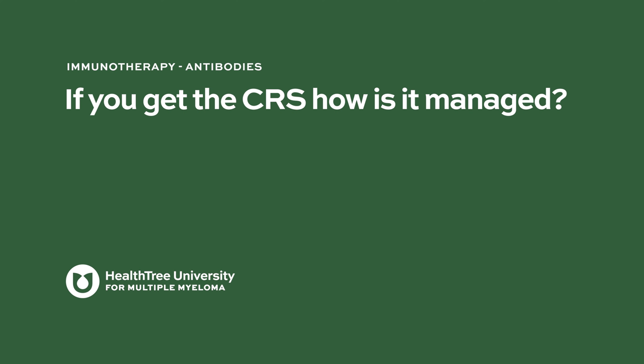If you get CRS, how is it managed? If a patient has a fever — the most common manifestation of CRS, called grade one CRS — we typically administer supportive care such as Tylenol to help with the fever. Sometimes CRS can progress to more severe manifestations like low blood pressure, where we give fluids and oxygen if needed. At that level, we'd also administer tocilizumab, an antibody that helps mitigate the CRS symptoms. In very severe cases, which are rare, we'd consider corticosteroids like dexamethasone.